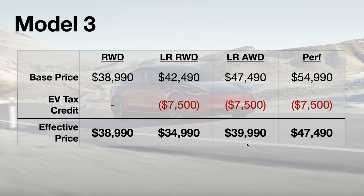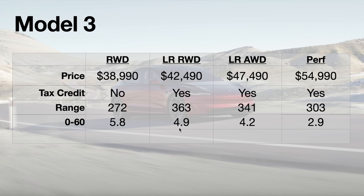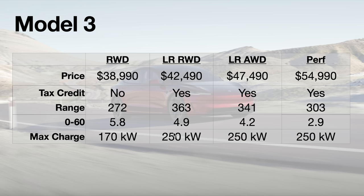This new Long Range RWD Model 3 is actually $4,000 cheaper than the standard Rear Wheel Drive Model 3, and the Performance — with only white interior added — sits at $47,490 after tax credit. There's no tax credit for the standard RWD. Comparing range: 272 miles for the RWD versus 363 miles for the Long Range RWD, which is $4,000 less expensive. Zero to 60 is 4.9 seconds versus 5.8 for the standard RWD. The Long Range RWD also achieves the 250 kW charge rate, while the standard RWD with its LFP battery charges at 170 kW.